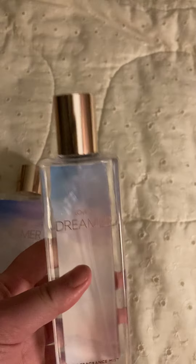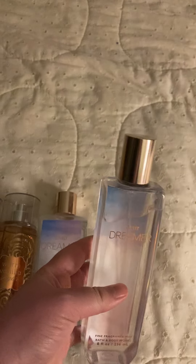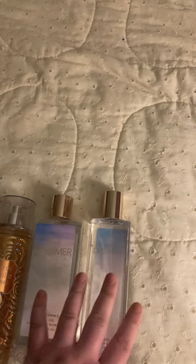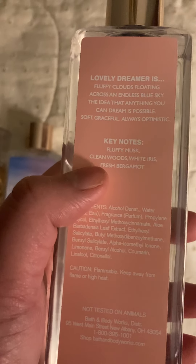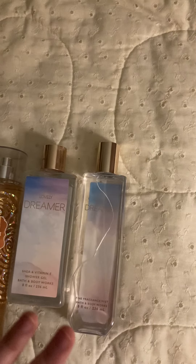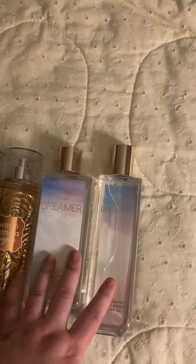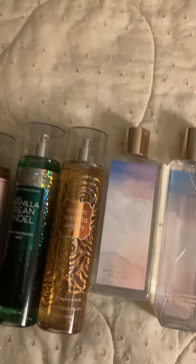Bring these back, Bath & Body Works, because they're the best scents I've ever had from them. It's so beautiful — like a high-end perfume scent. It kind of reminds me of linen, like when you take your clothes out of the dryer, but so much better and more sophisticated. All right you guys, that is it for this video. Thank you so much for watching and hope you have a great day.